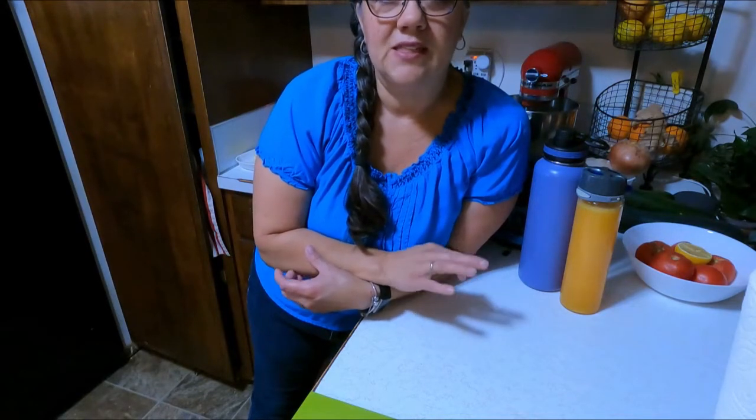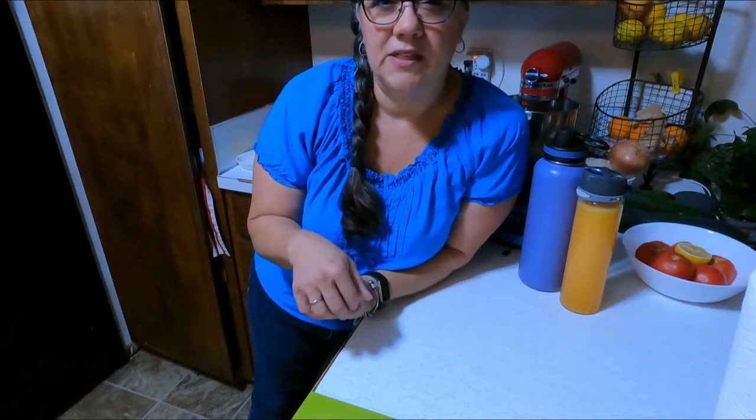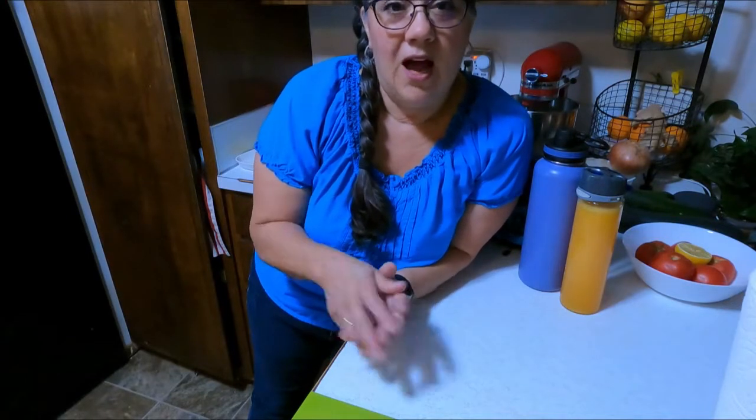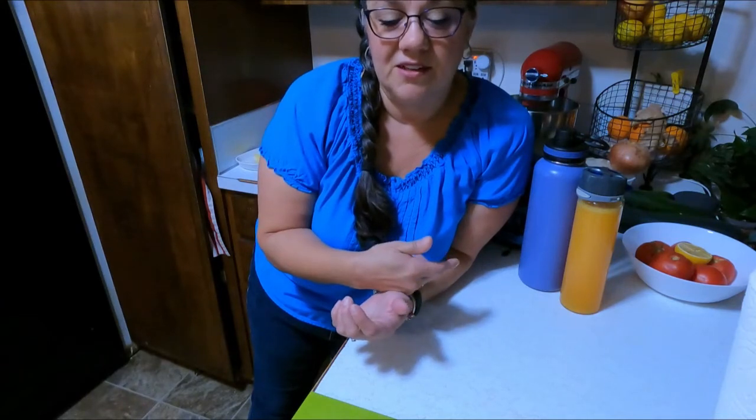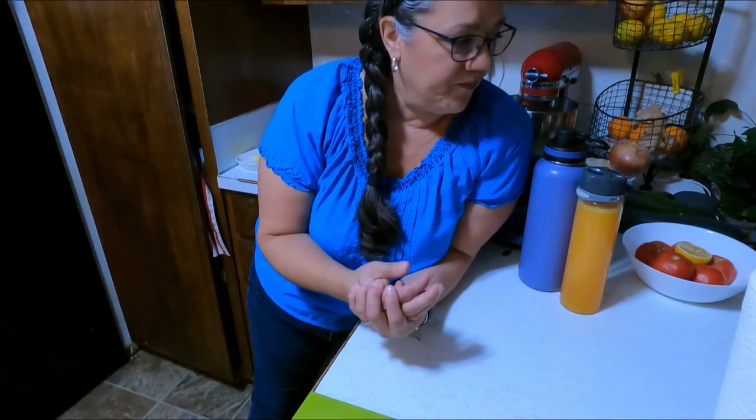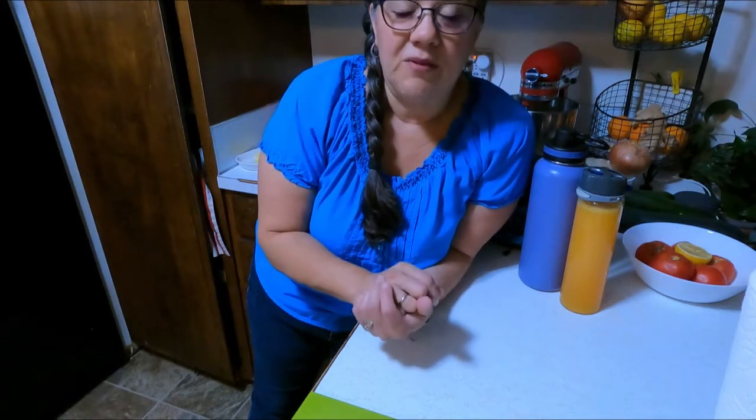That is day five of my first week of lunches. I just want to say thank you for joining me on this adventure. If you like these kinds of videos please let me know in the comments — I enjoy doing them and I like to see other people's videos about this kind of stuff. Thank you for joining me!